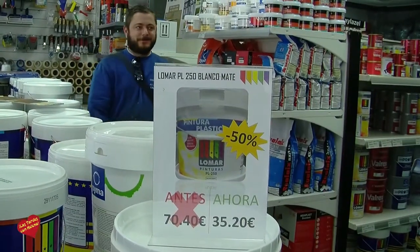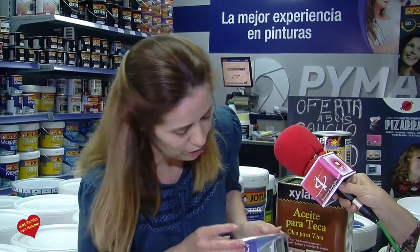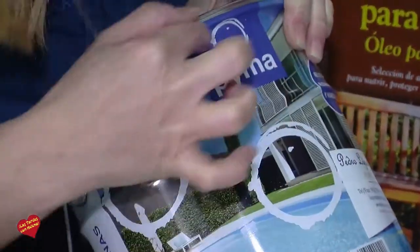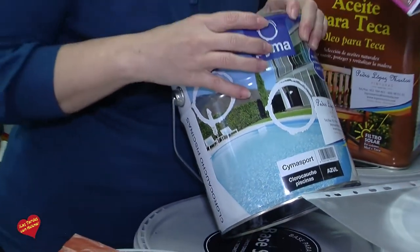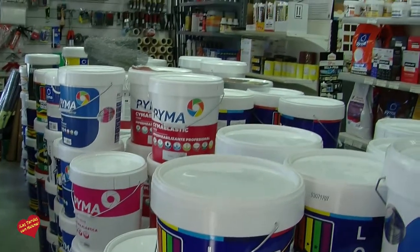También quiero recordar que el último viernes de cada mes tenemos el 50% de descuento en las marcas nuestras: Lomar y Pima. En todo tipo de pinturas de nuestras marcas. Lomar, que es López Marto, y Pima, que es pinturas y materiales auxiliares, la marca de los pintores. Tiene pinturas plásticas, esmalte, pinturas de todo. Y las marcas nuestras, que es Lomar, son mayormente plásticos y esmalte. Con estos precios, quien tiene su casa o su negocio puede prepararla para la primavera.